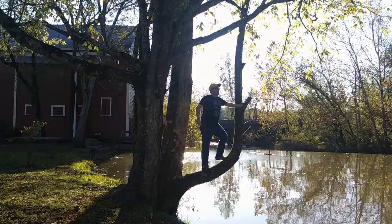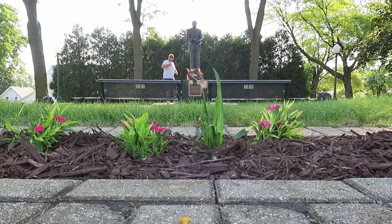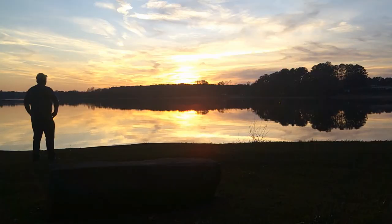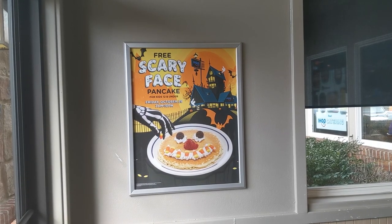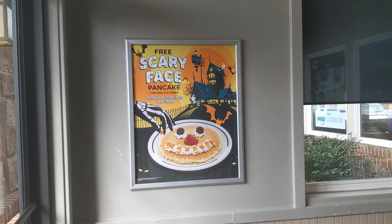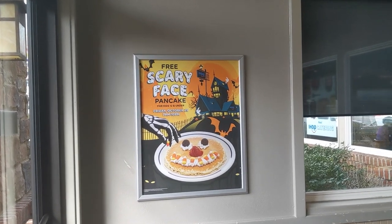I'm inviting you to come and join me to celebrate this spooktacular occasion on Halloween and enjoy some pancakes. So when I walked into the IHOP, it looks like I have to wait between 10 to 20 minutes for my table, but I've been anticipating these pancakes for a while. So I might as well document what is offered during the October 2021 season.